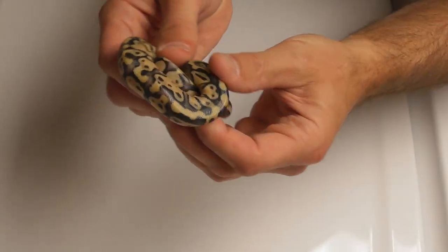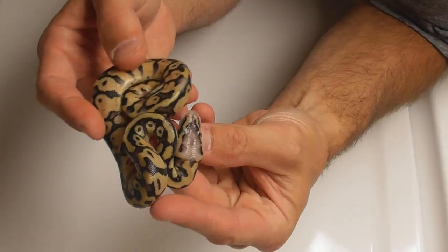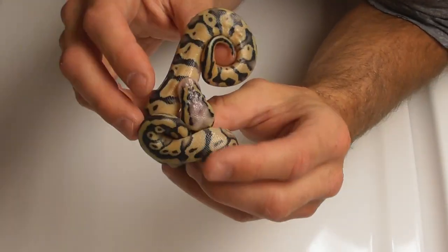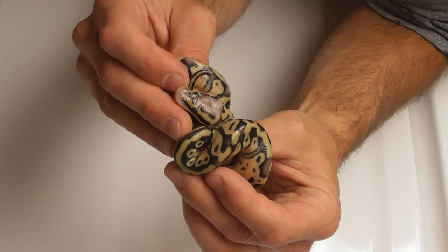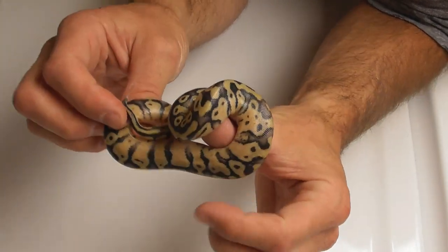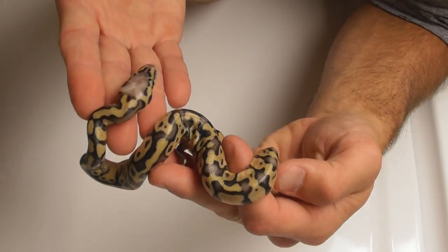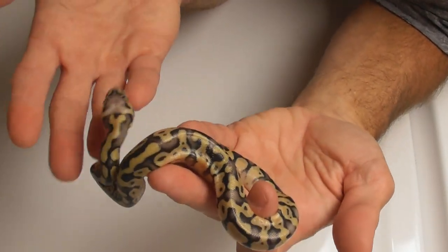We got a nice looking super pastel het clown male. That will be available for sure. It hasn't shed out yet, but there's nice blushing on this one — it's gonna look nice when it sheds.